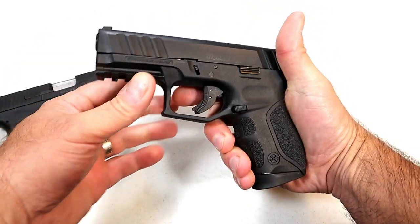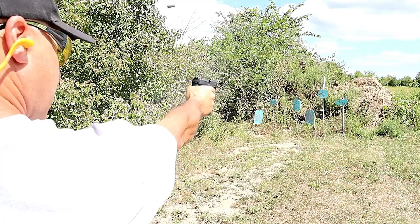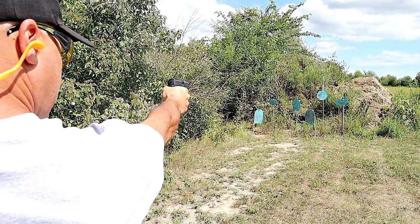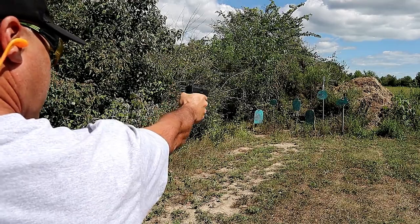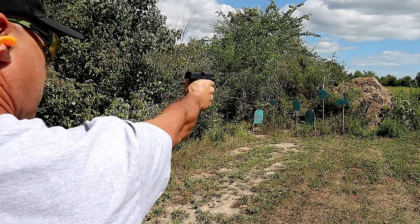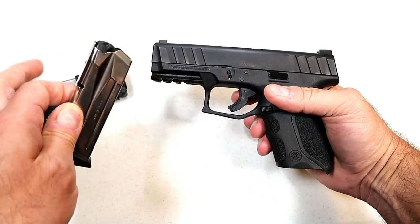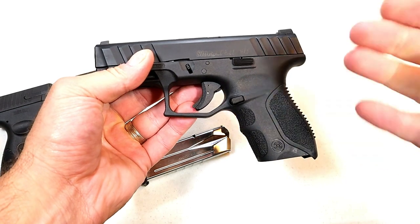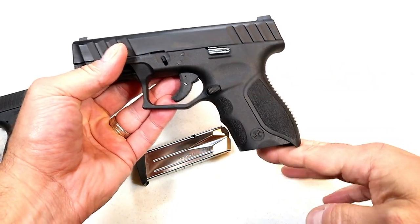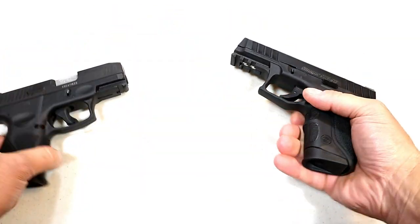The STR-9C comes with various packages. I bought it for basically the MSRP of $329, which comes with one grip module and one magazine — holds 13 rounds, and it will also take the 15-round mags from the larger STR-9. You could also get it with additional backstraps, additional magazines, and night sights, with the price increasing from there.